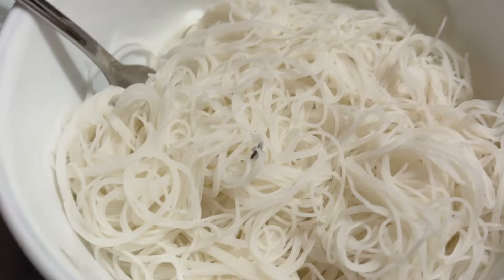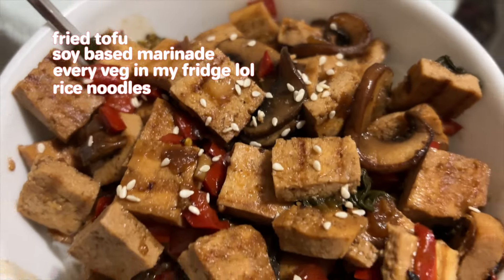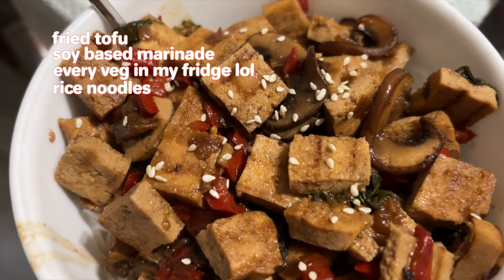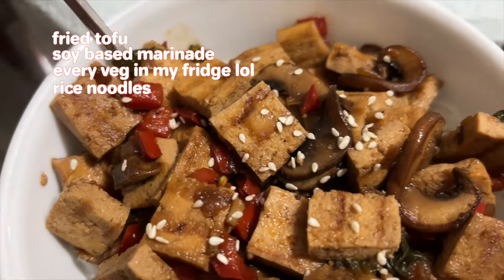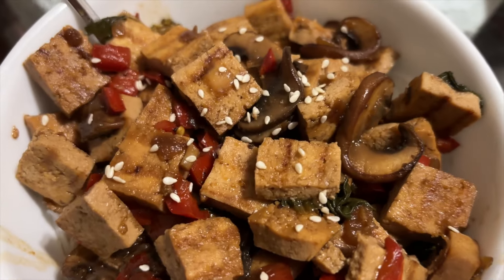Here are our rice noodles. And here is the remainder. So we have tofu — I just fried it and then I made a sauce. There's some red peppers, spinach, mushrooms, little sesame seeds on top there. There's garlic and onions in there and broccoli. It's a lot, y'all.